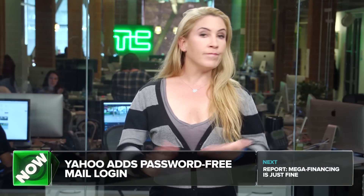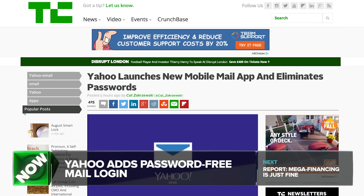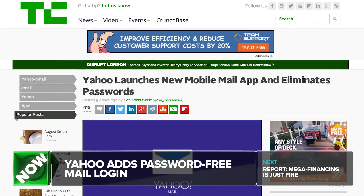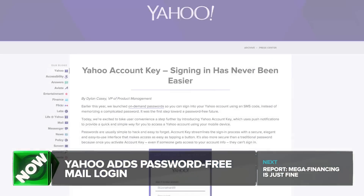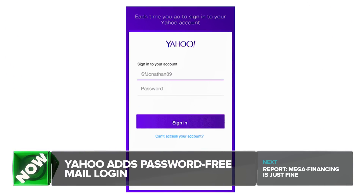If you use Yahoo Mail — and I don't know that many of you, but I know there are a lot of you out there — you can now do a few cool new things in the mobile app. First, a new way to log in without a password. It's called Account Key, and it lets you log into your account by sending you a push notification on your phone, which you select to open the app and say yes, I approve this login.